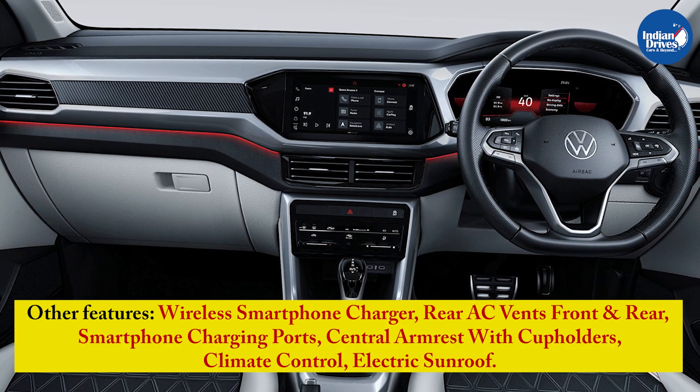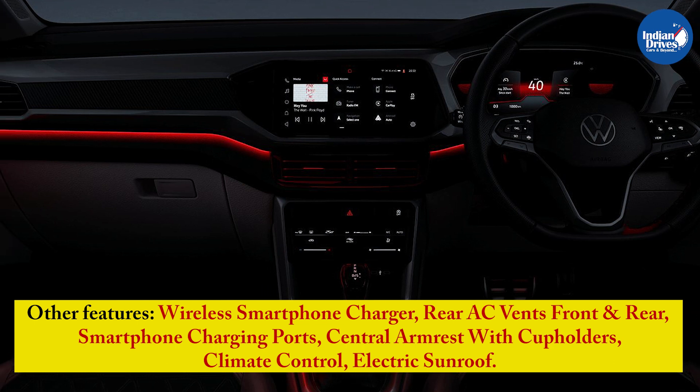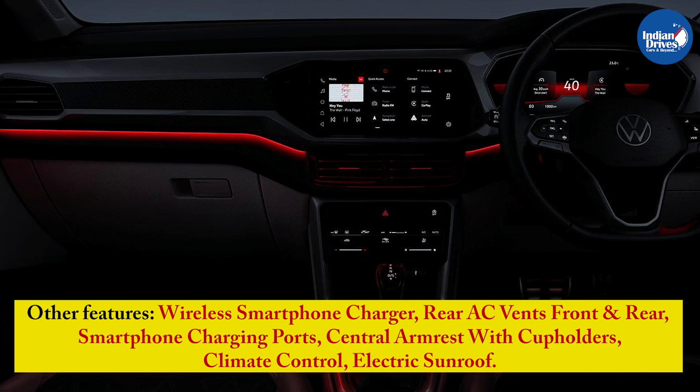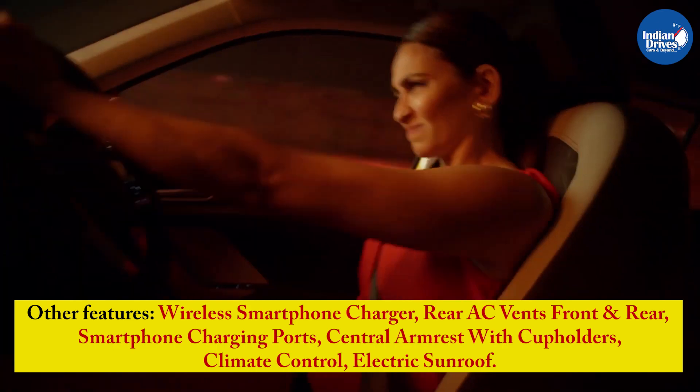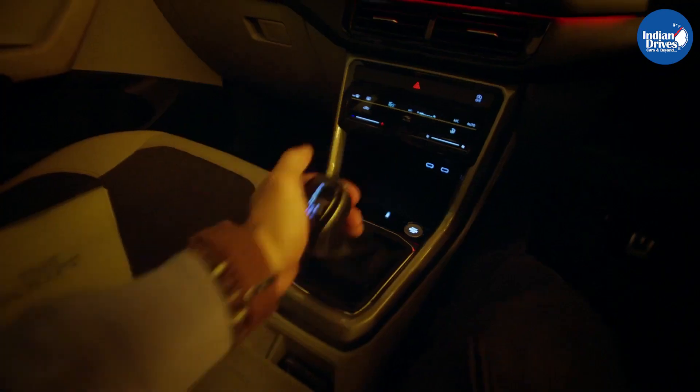Other features include a wireless smartphone charger, rear AC vents, front and rear smartphone charging ports, central armrest with cup holders, climate control, electronic sunroof, red ambient lighting, and smart touch climatronic auto AC.